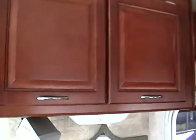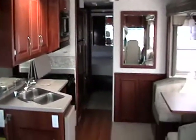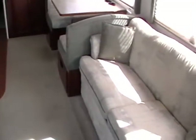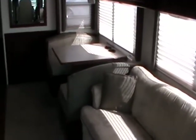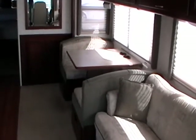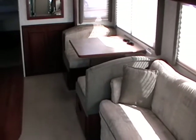This RV also has a manual satellite dish, and it is equipped with a surround sound system. Looking towards the back from the front, you'll notice there's a real nice spacious living room area because of the large sofa dinette slide-out. The sofa is a hide-a-bed sofa, and then you also have the booth dinette, which can also become an additional bed. This motorhome will sleep up to six people.